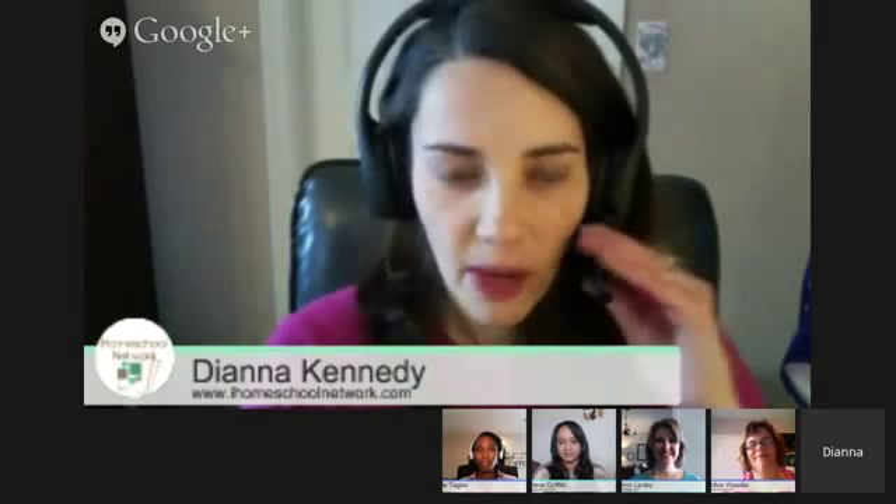Marlene? Hey guys, I'm excited to join you today as a panelist, and I blog over at ADiligentHeart.com — homeschooling, family, faith, marriage, kids, a little bit of everything. I look forward to talking to you guys today about how we teach with technology in our homeschool.